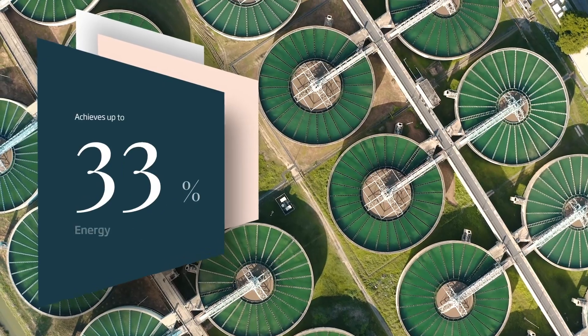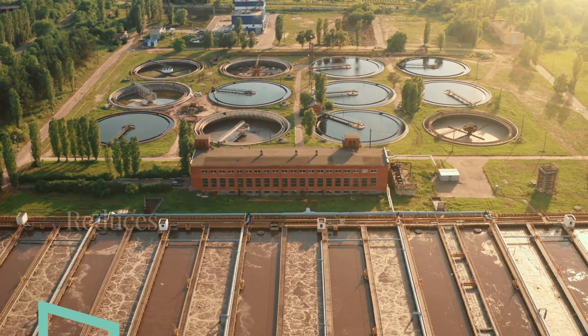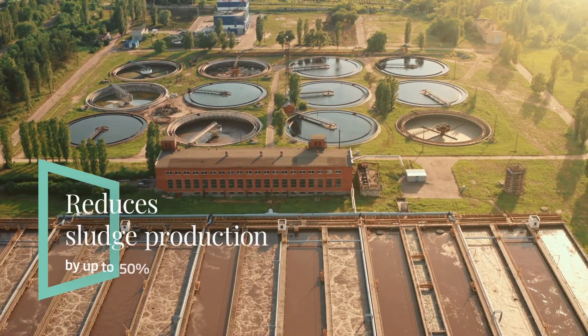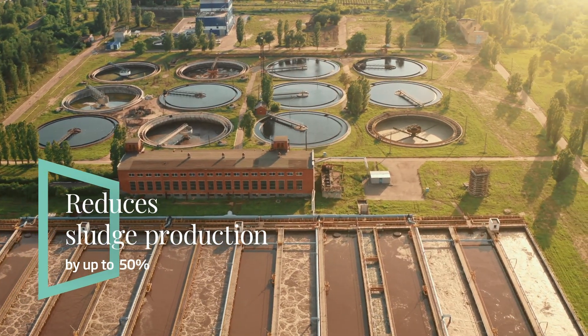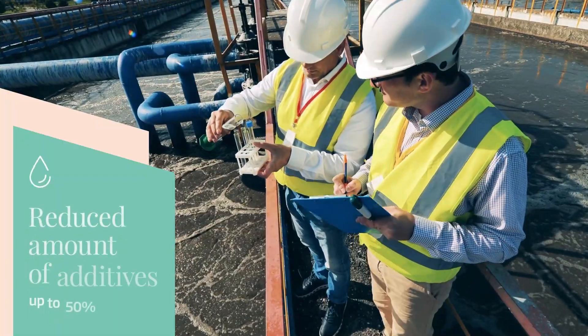Obelis's technology achieves up to 40 percent energy savings, reduces sludge production by up to 50 percent, and decreases by up to 50 percent the use of additives used in processes.